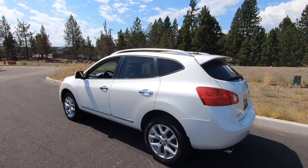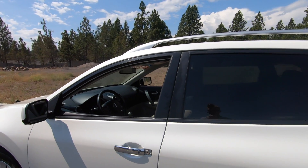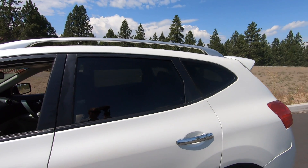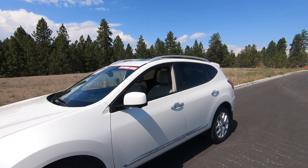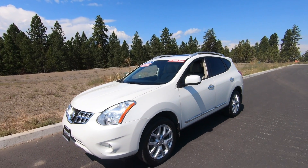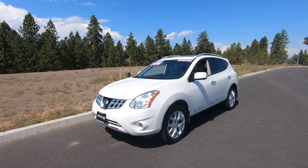I also really like the line on the windows — it continues from the front to the back of the vehicle in a very clean, aerodynamic fashion. Overall, a really great looking vehicle, and I really like this specific color as well. It's got a nice shine to it.